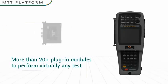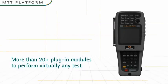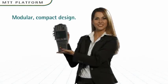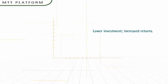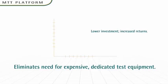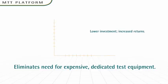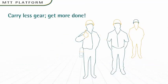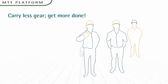MTT has many plug-in modules to handle a wide range of test applications. Its smart, modular design future-proofs your investment and dramatically lowers equipment costs compared to the expense of purchasing separate, dedicated test sets. With MTT, your field technicians will carry less gear and get more done.